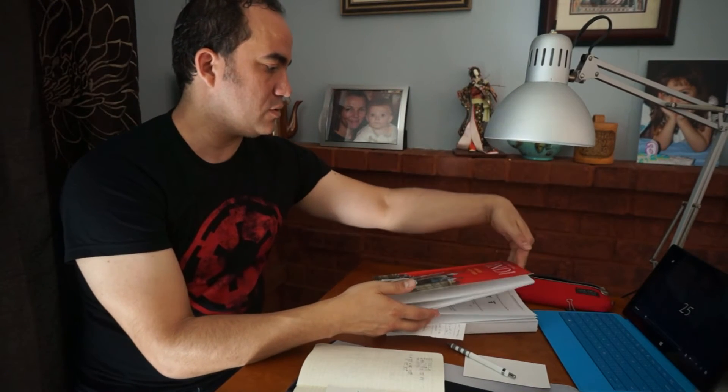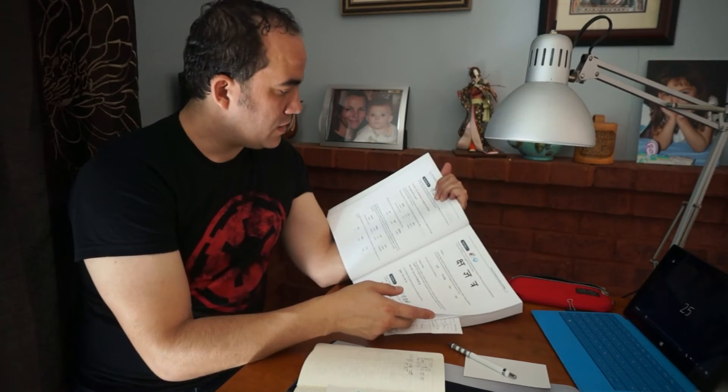For example, this morning I'm going to spend half an hour finishing up the alphabet, which is the first unit in this book called Beginning Hindi. Then I'm going to start lesson 16, and I think I'll finish that in another 30 minutes.